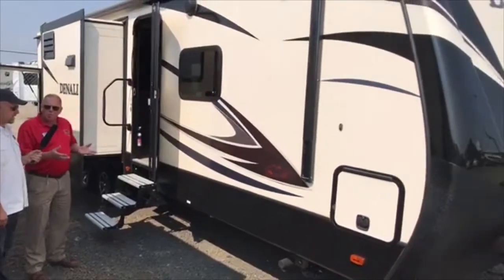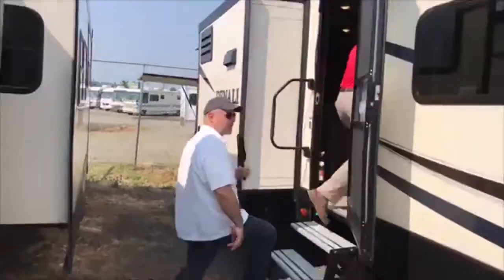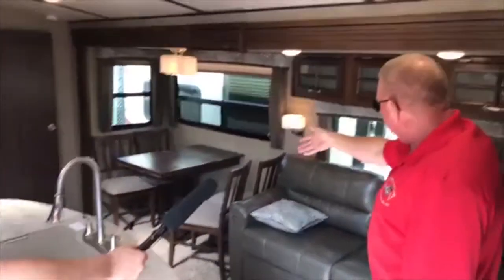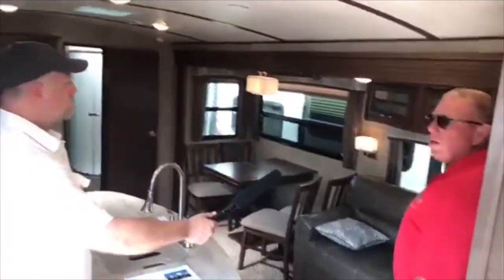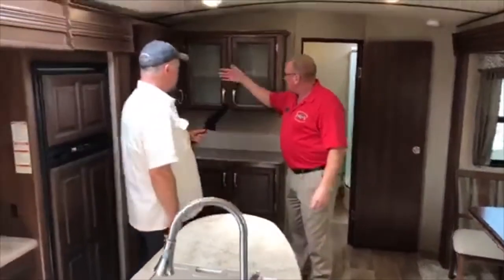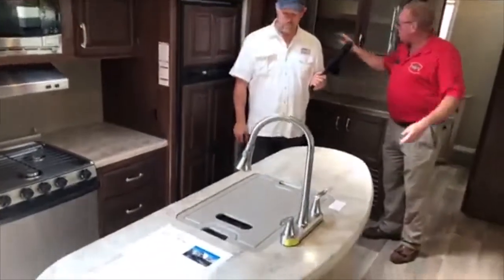This is a true high-end fifth wheel floor plan in a lightweight bumper pull. When you walk in — wow — you have a superb wide-open floor plan with opposing slide outs. There's the big super slide, a beautiful dinette, and storage just galore around the coach. It's good quality — you can tell by the fit and finish. If you're a taller person, you've got the big curvature in the ceiling. There's sound surround, dual ducted air throughout, and a fireplace that acts as a space heater.